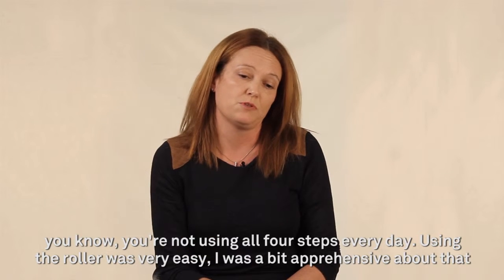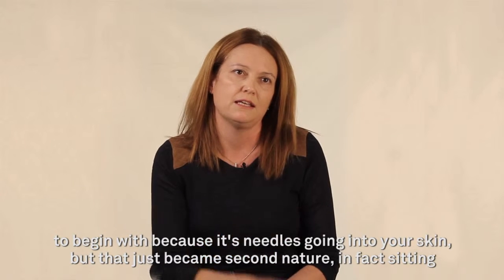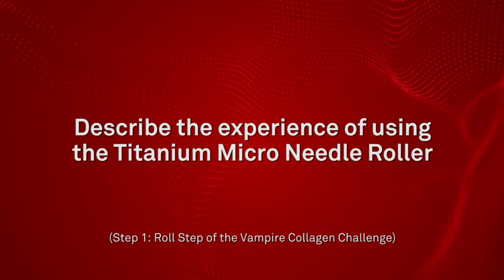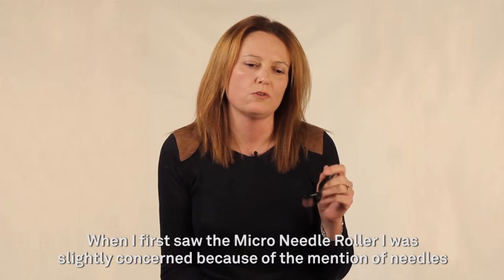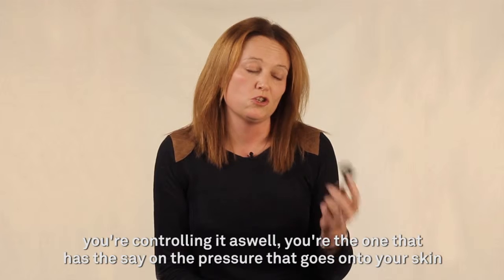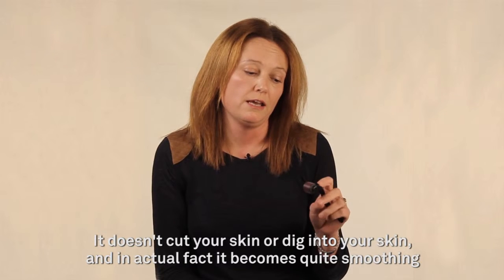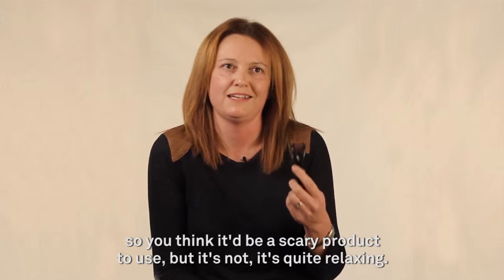Using the roller was very easy. I was a bit apprehensive about that to begin with because it's needles going into your skin, but that just became second nature. Sitting in front of the TV at night rolling with my face, I find it quite relaxing towards the end. It's not needles that pierce your skin — it's needles that just make indentations into your skin. And because you're controlling it, you have the say on the pressure. It doesn't cut your skin or dig into your skin. In actual fact, it becomes quite smoothing, so it's quite relaxing.